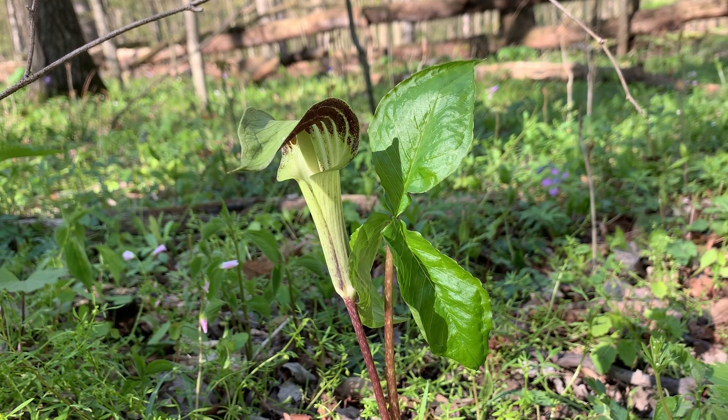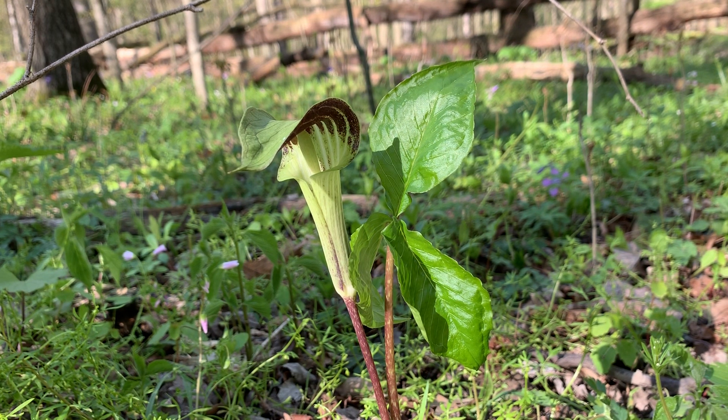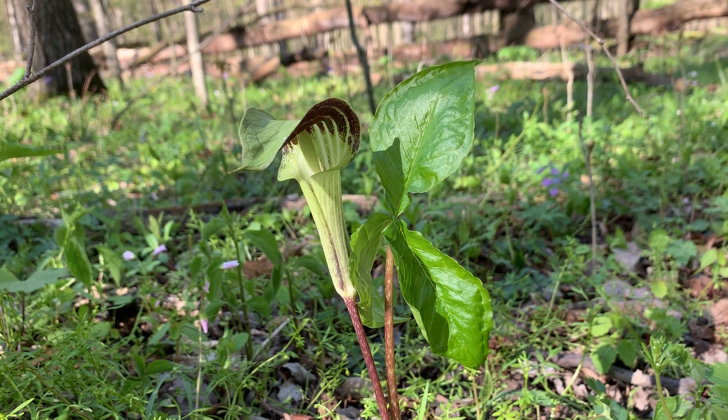Jack in the Pulpit will produce fruits kind of in late summer and early fall. The arrangements are called corms, and some people say they're edible — but you've got to be very, very careful. You don't want to eat them raw, as it has calcium oxalate, which means it can be harmful if eaten raw. You have to prepare it a certain way. We may want to talk about that in another video, since some plants you can eat raw and others you have to prepare in a specific way.